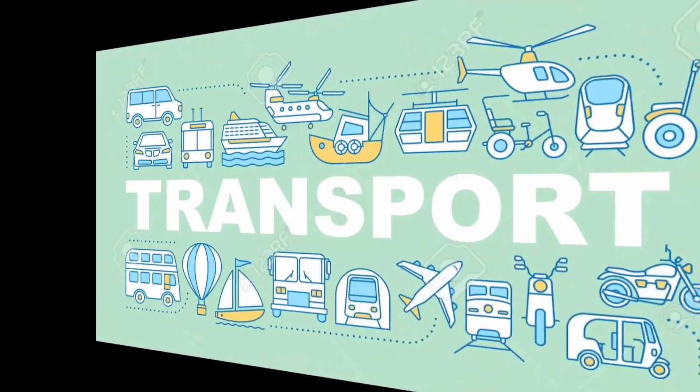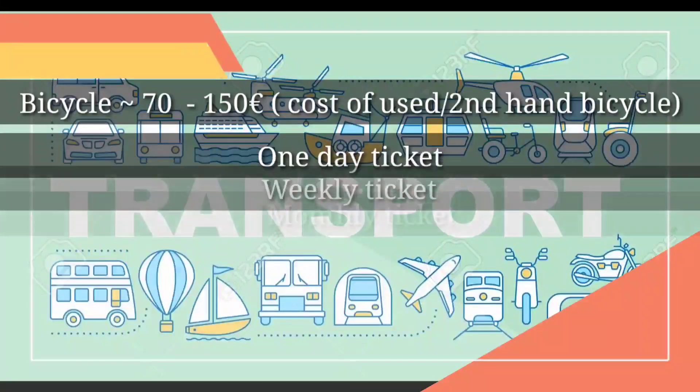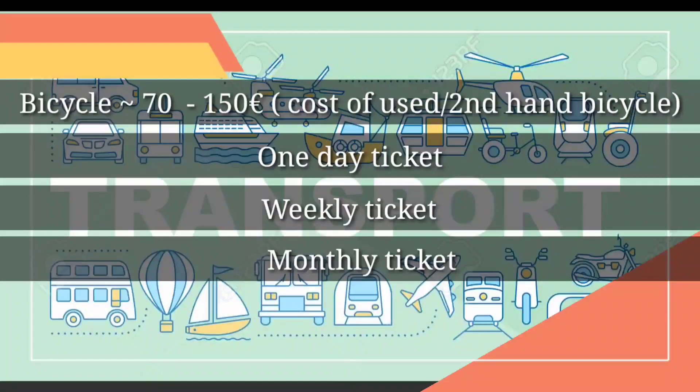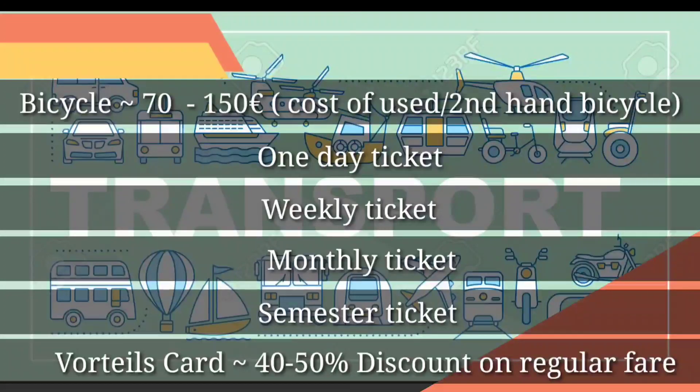For transportation, most students use a bicycle to get around the city and go to university. Each city in Austria has day tickets, weekly tickets, monthly tickets, and yearly tickets. You can also choose a semester ticket. You can also get a Vorteilscard, which gives you 40 to 50% discount on regular ticket fares and is valid for a year. Links are in the description.